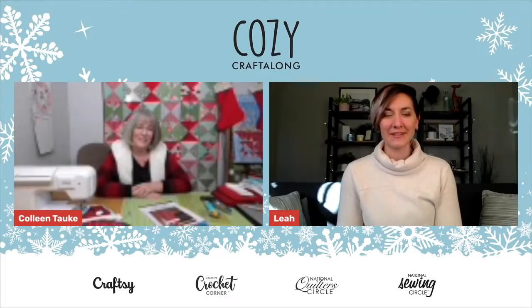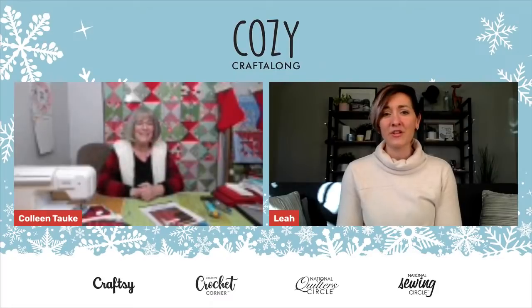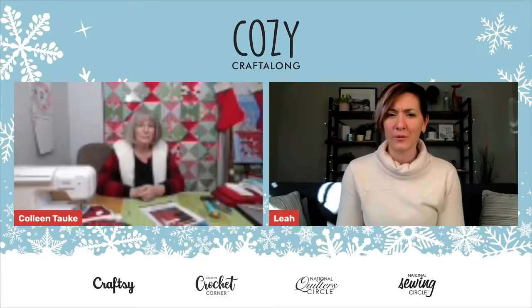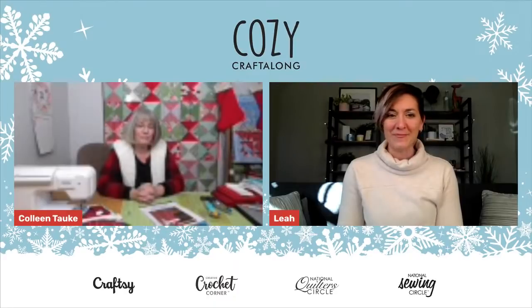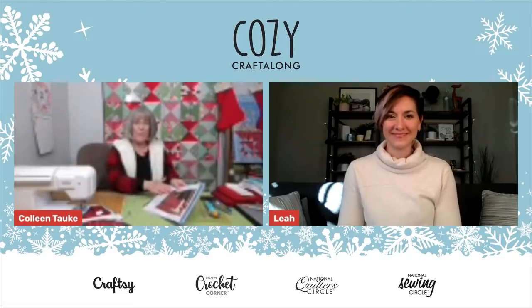We do have some people loving the quilt behind you, Colleen, and some comments dropping in. Thank you so much for bearing with us — we're suspecting maybe the cold weather was messing with the technology a bit. We've got people watching, so keep your questions coming into the chat box. I'm going to let Colleen dig right in and get started with today's project.